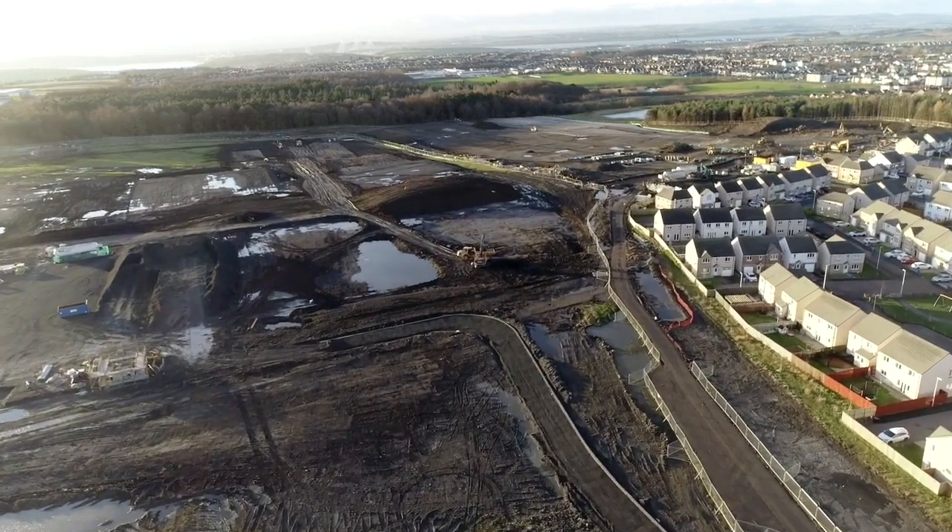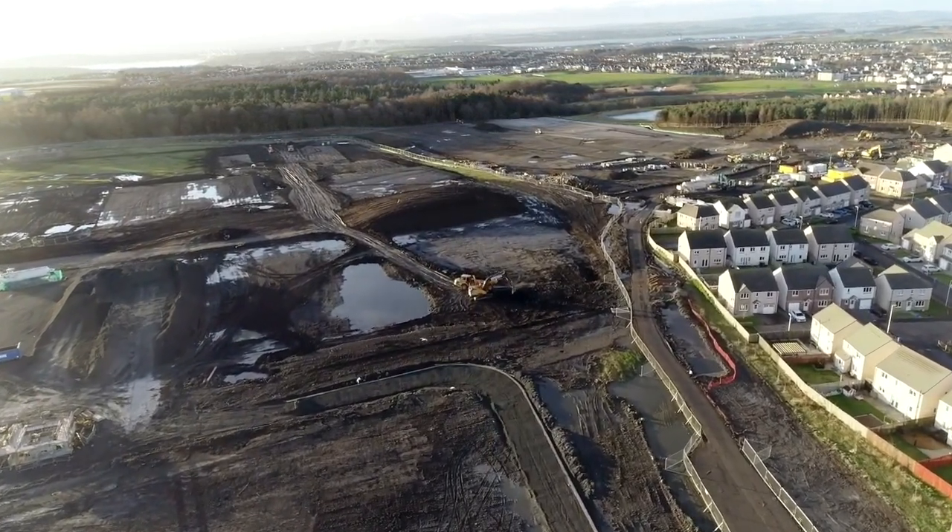We believe the new schools will be the largest passive house building in Europe once completed. They are designed to minimise energy consumption and carbon emissions and will include several sustainable features making the operation of the building low carbon. Using the passive house approach, we will also improve internal comfort levels and life cycle maintenance.